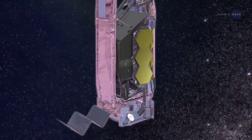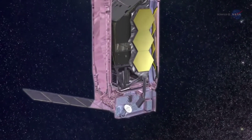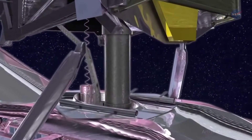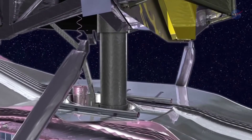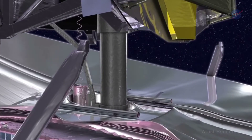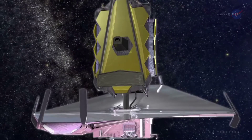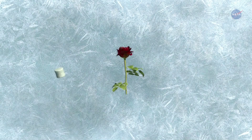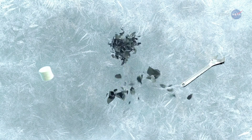Webb has many interconnected parts of different stiffnesses. All those parts, including the folded, stowed instruments and mirrors, have to survive launch at room temperature. All materials change shape as they cool — a flower blossom, a marshmallow, even some metals will shatter or break if hyper-frozen and dropped onto a hard surface or bent.